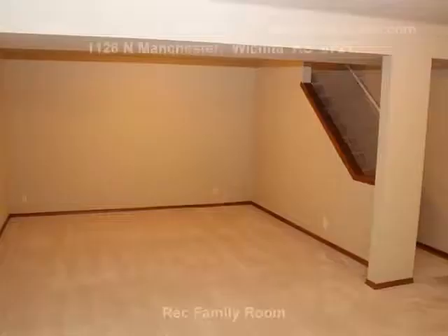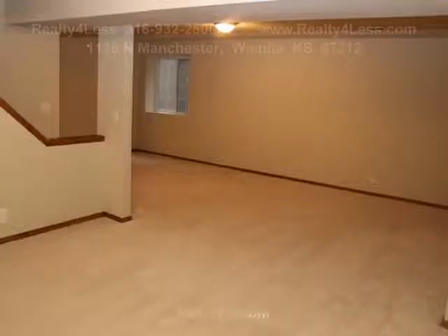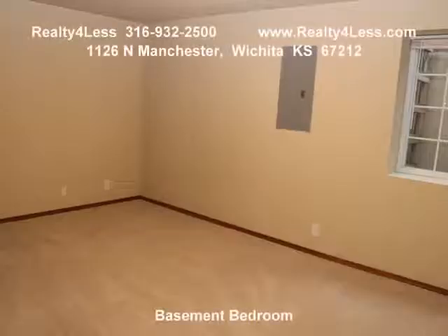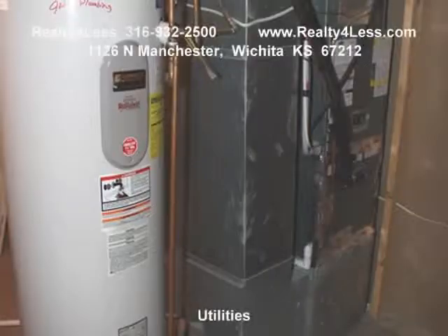Privacy fenced yard, east facing backyard with evening shade and a shed. Home is easy to show, located just minutes from Via Christi, West YMCA, and Market Square for shopping and dining.